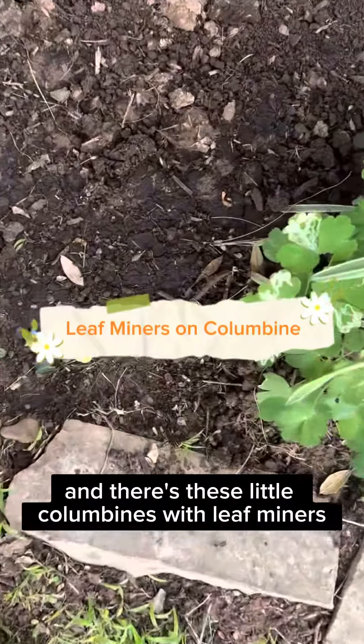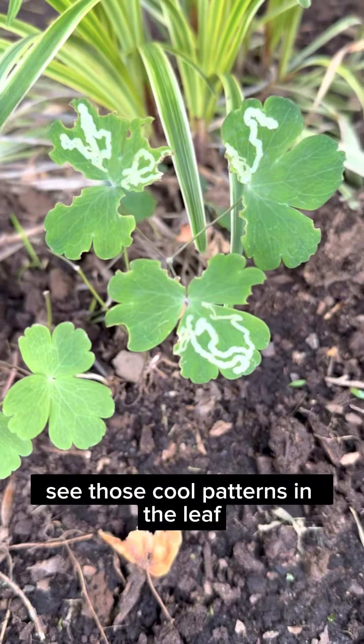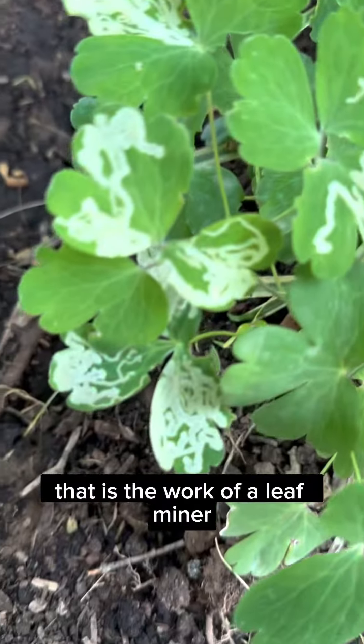Picking my son up from school today and there are these little columbines with leaf miners. See those cool patterns in the leaf? That is the work of a leaf miner.